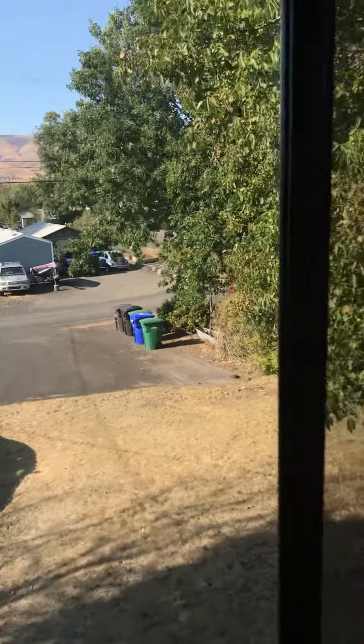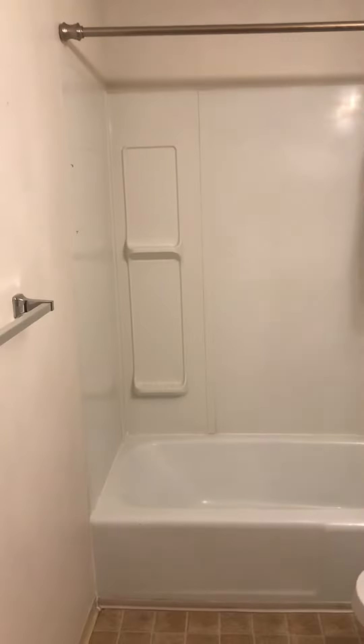Downstairs is the other half of the duplex, so a lot of privacy with your own private entrance. And then here's your bathroom — pretty standard, except for this huge linen closet.